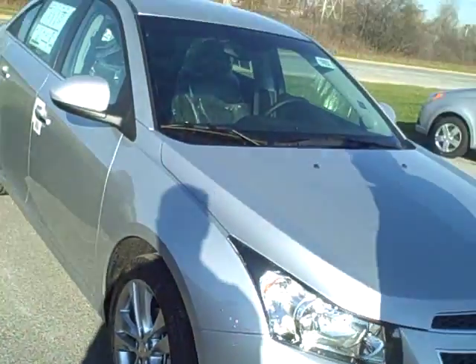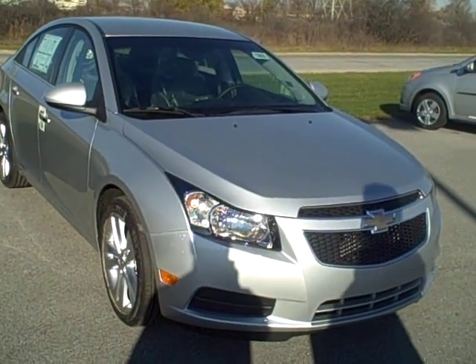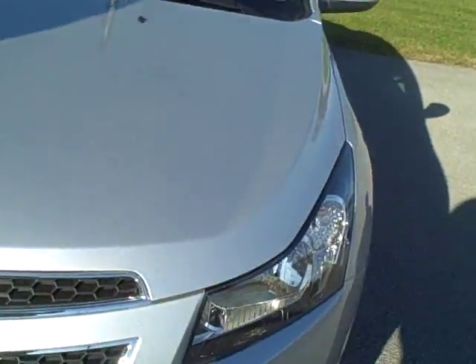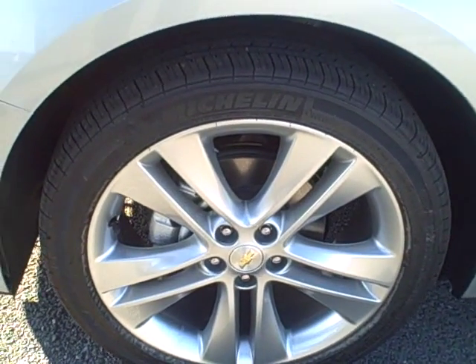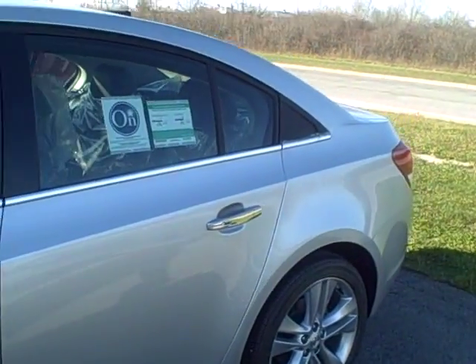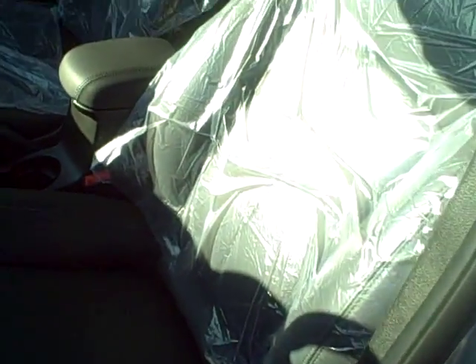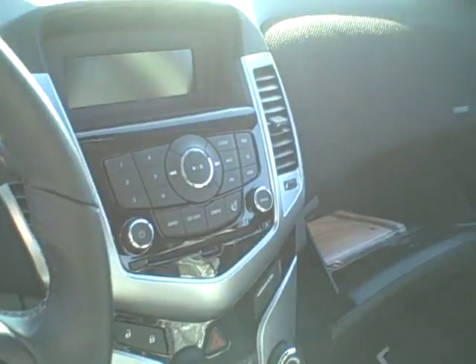From there we go to the final one, which is the LTZ. When you look at the LTZ, the one main exterior difference is going to be the wheel — it's a 5-spoke rim. When we go inside, it's going to be leather with heated seats, remote starter, Bluetooth, cruise control, and it's also going to give you a USB port.